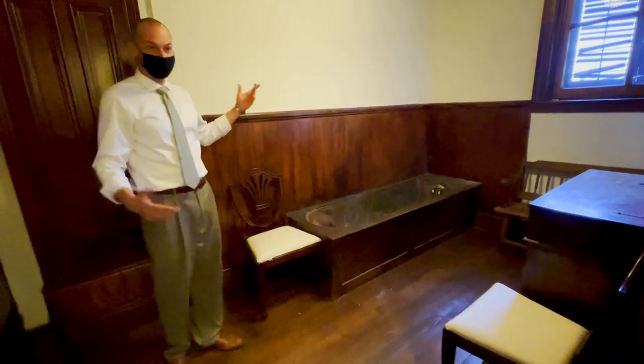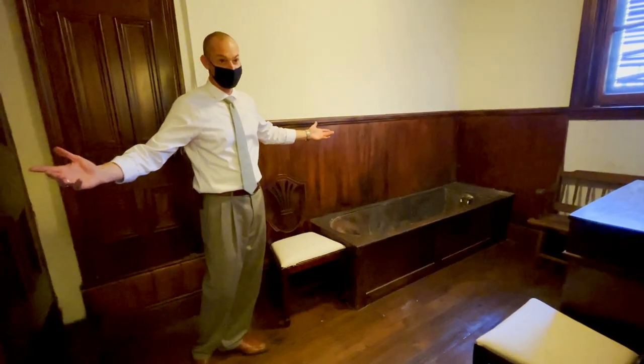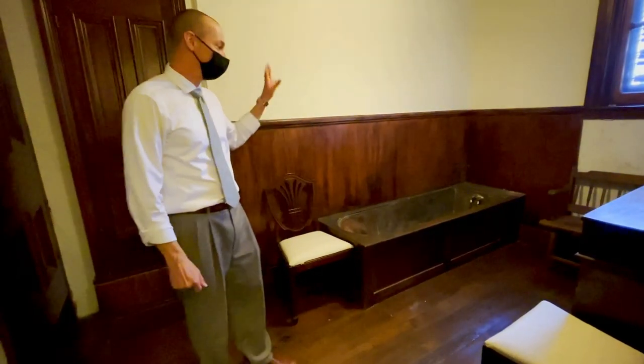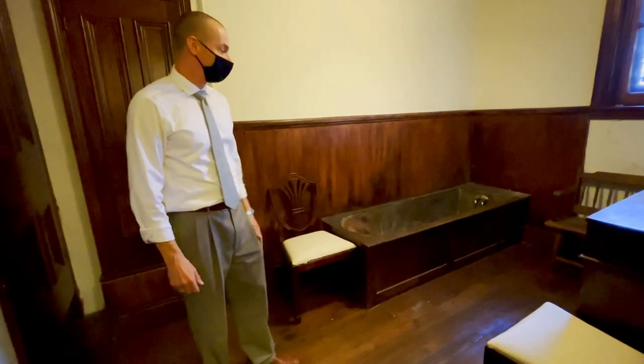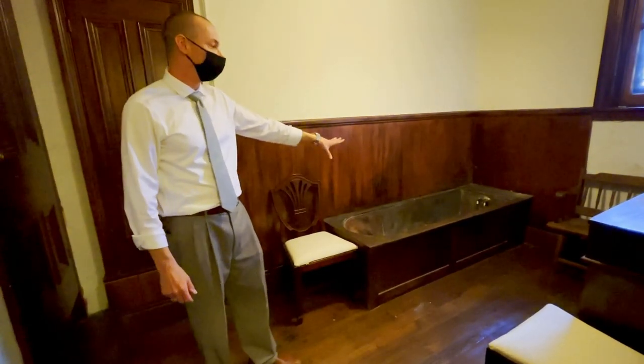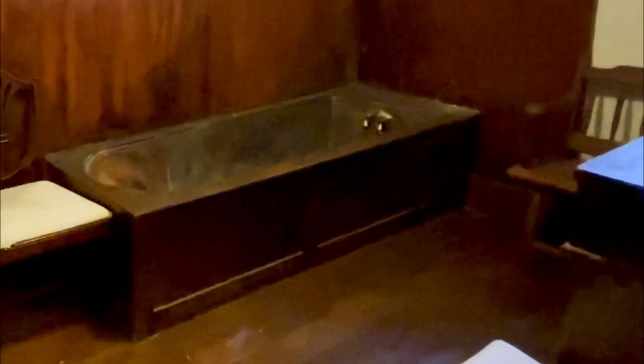This is the first fully functional bathroom in the state of Alabama. It's copper, and it's amazing that it survived everything that's gone on and all the different changes in this house. This is the first house where you could come and take a hot — or probably lukewarm — bath on demand, and also the first place with a fully functional indoor toilet, which would have gone in this closet.